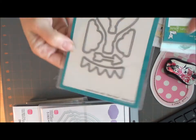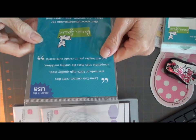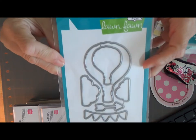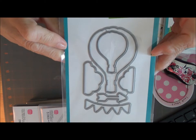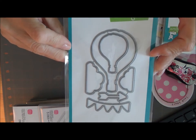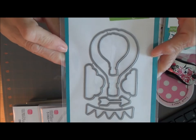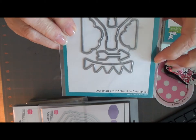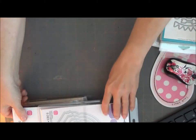I bought this one — it's called Blue Skies, but the stamp was out of stock so I'll order it later, or I can order it directly from Lawn Fawn. It's the balloons and the clouds, a little banner and an arrow.